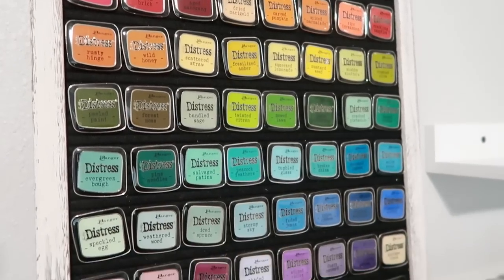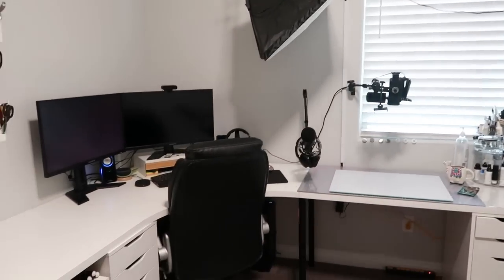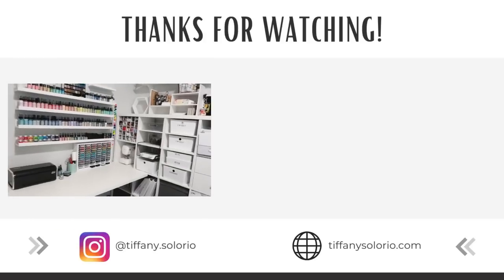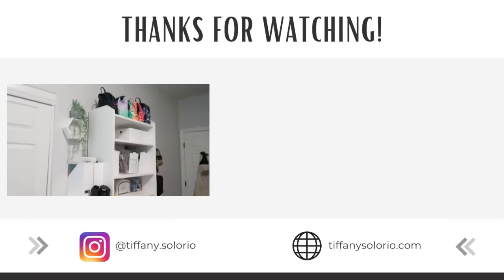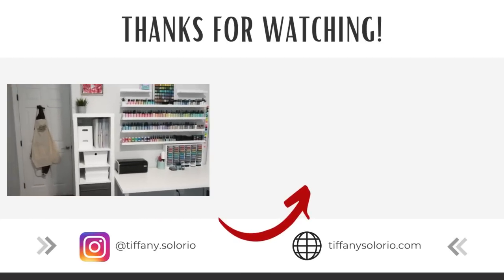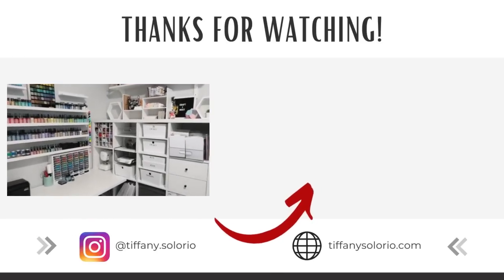Most of this video was filmed back in June of 2022. I hope if you take anything away from this video, it's that whether you craft on your dining room table or have a thousand square foot room, it's always important to keep it your happy place — and that definitely looks different for everybody. If you're watching this and thinking, where do I even start? I have a short playlist where I share my top tips to help you get organized, tackle those piles of stuff, and get your craft room back to your happy place. Check it out.